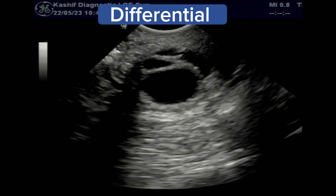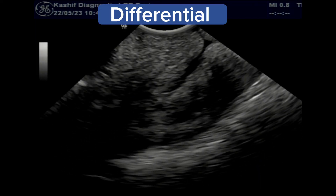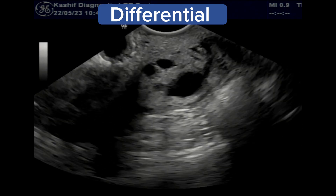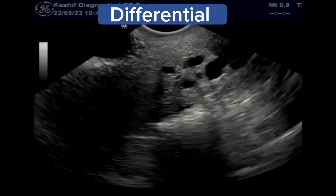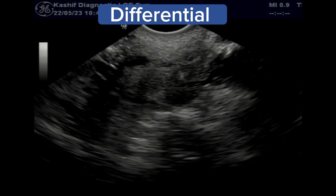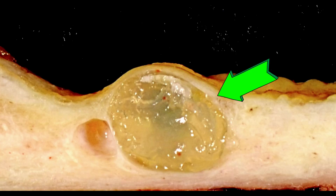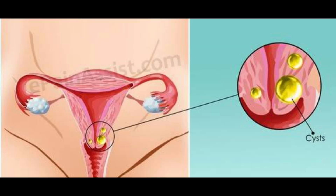If a complex cyst is seen, the differential includes cystic degeneration of cervical fibroid, congenital cervical cysts, cystic adenomyosis, and rare cases of complex cystic mucin-producing malignancy of the cervix. Biopsy is needed if the size of the cyst is increased or it contains septa or a solid component.